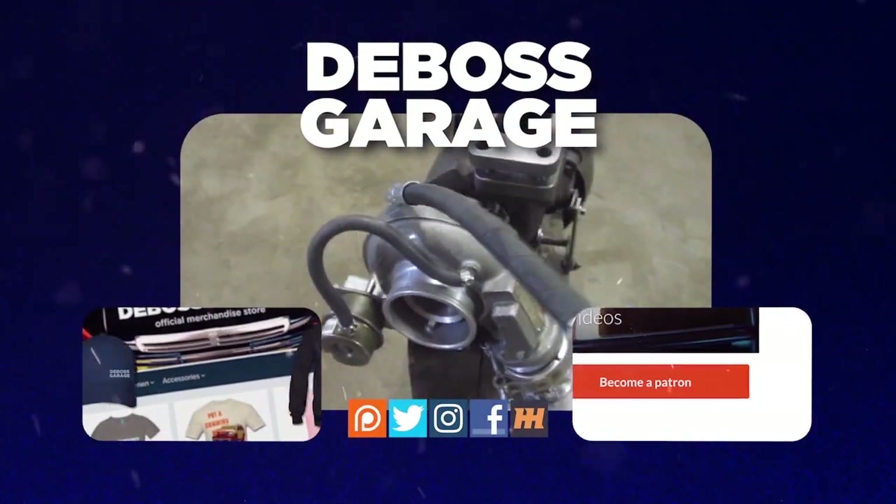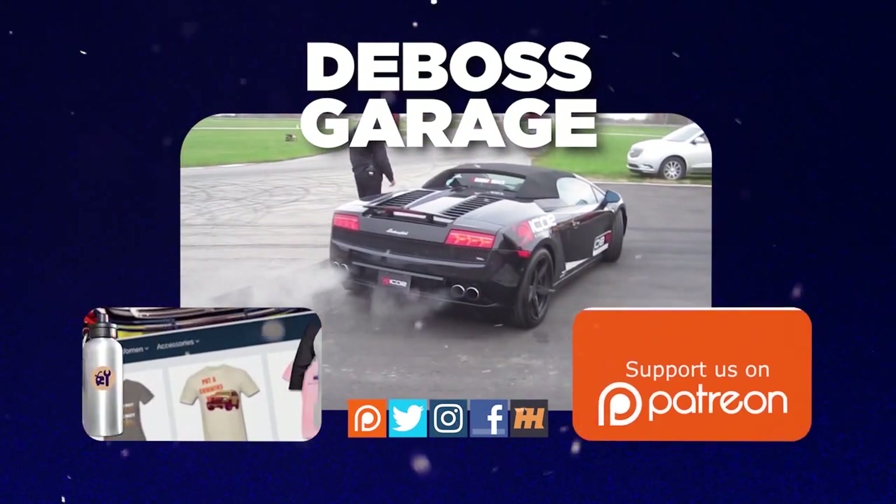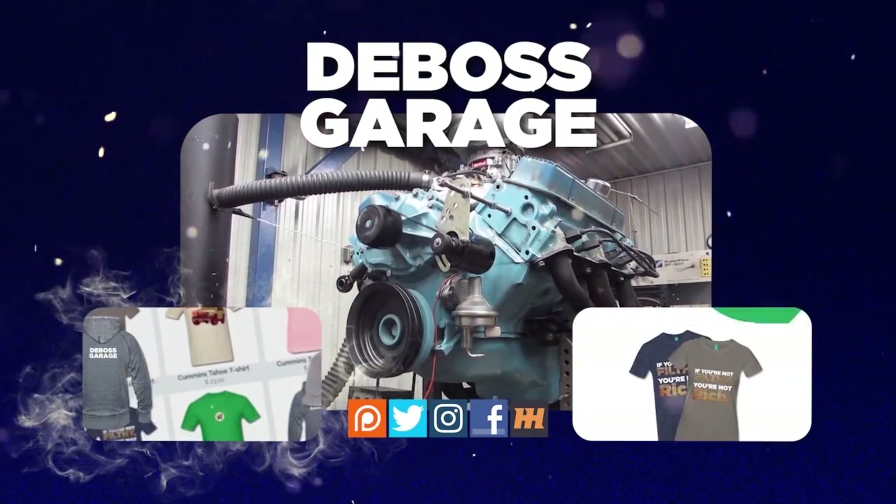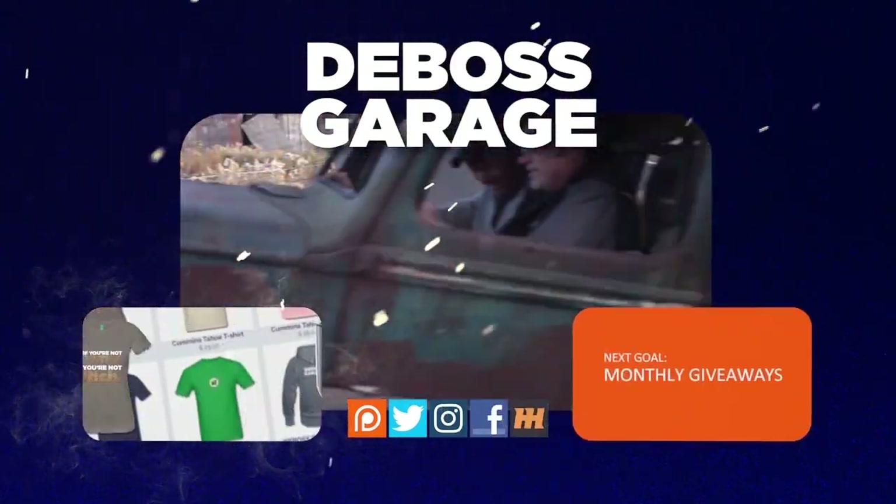Thanks for watching. Don't forget to like and subscribe because you never know what you're going to see next week on The Boss Garage. If you like what you see, there's a lot of stuff happening to help support the channel. And remember, if you're not filthy, you're not rich.